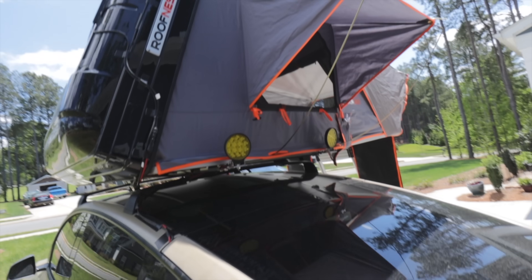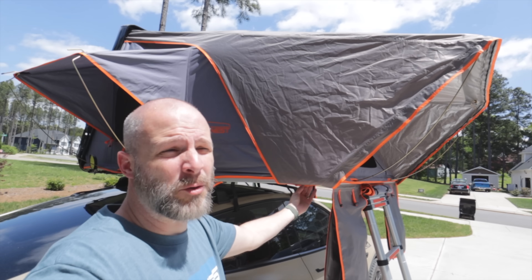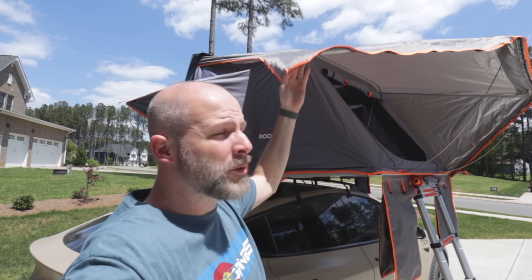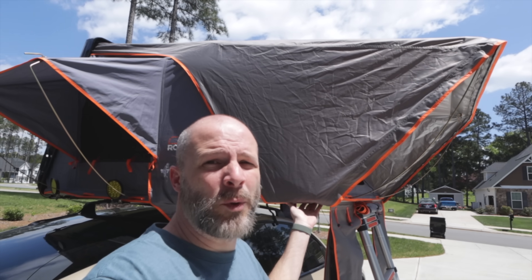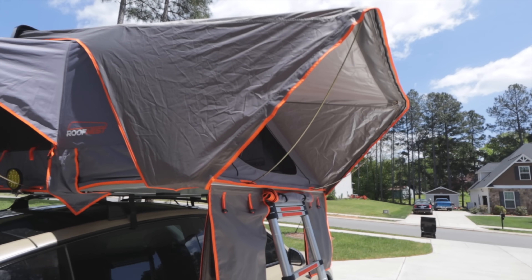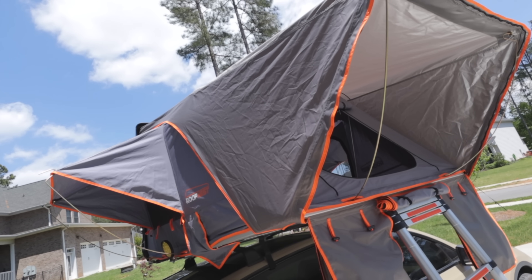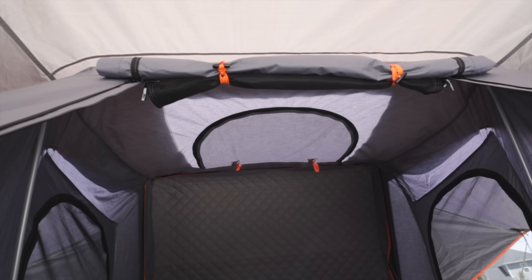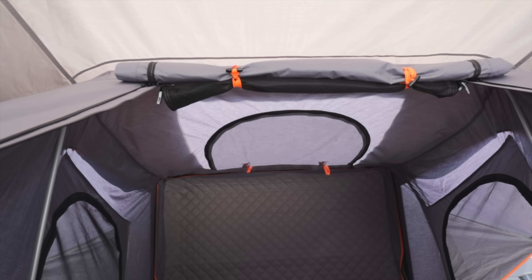I do have a solar panel on top to help charge that battery while I'm driving. This section here is the rain fly — you can remove this and just have the normal tent, which would be great if it's not windy or raining, or if it's warm and you want a little more breeze to come through. This also has a sunroof that opens up all the way so you can actually look out and see the stars at night.